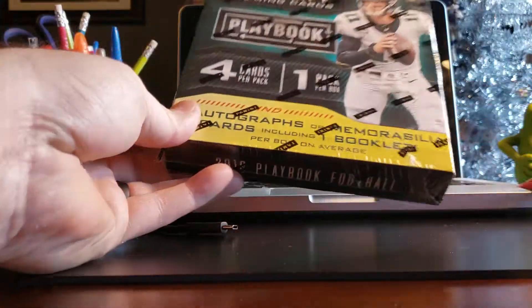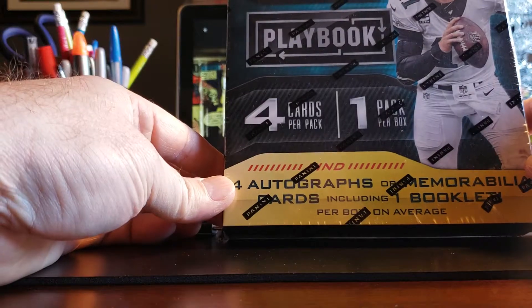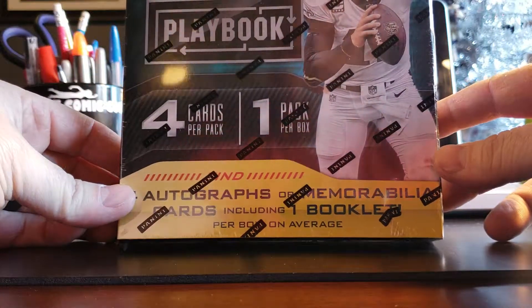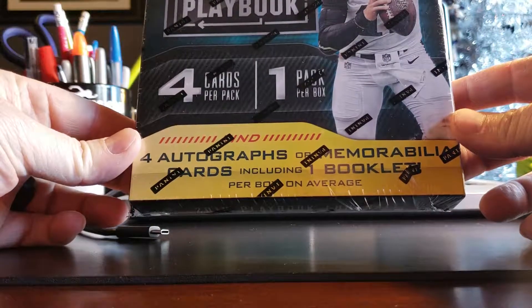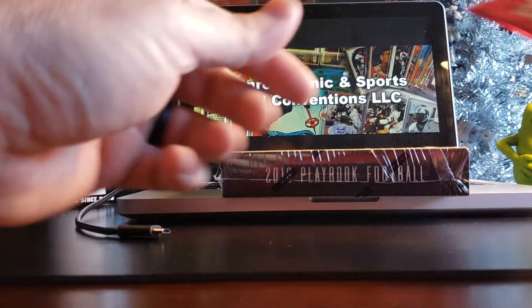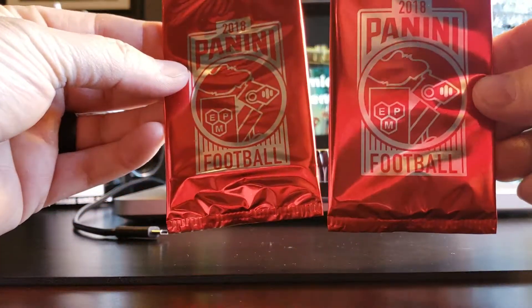Today we're going to do the 2018 NFL Panini Playbook — four cards a pack, one pack a box, four autographs or memorabilia and one booklet on average. First we're going to do the two bonus packs they sent us.